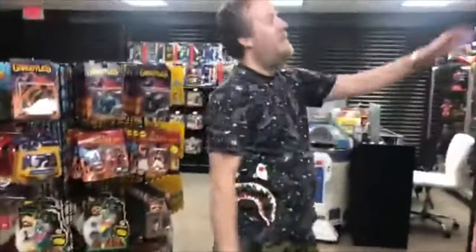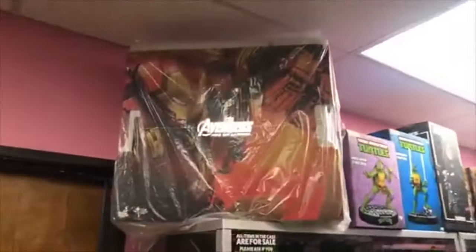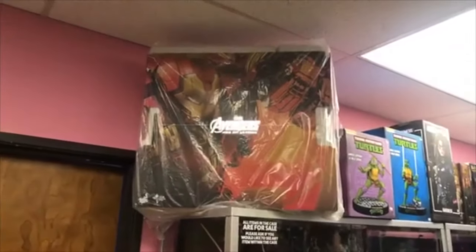And here we got the Hot Toys. Iron Man. The Hulk Buster. Lots of Hot Toys over here.